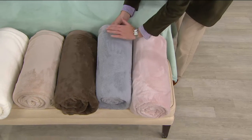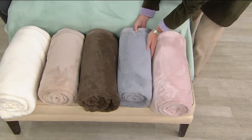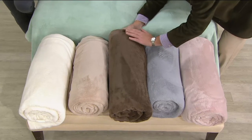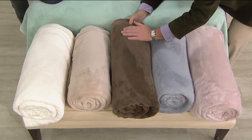Then we go to gray, and this gray has a slight lavender undertone. So if you decorate in purples and lavenders, you might try the gray. Then we go to mocha — it's a rich espresso brown. When I was a little boy, my grandmother had a sheared mink coat, and that's what this looks like, both in color and feel.